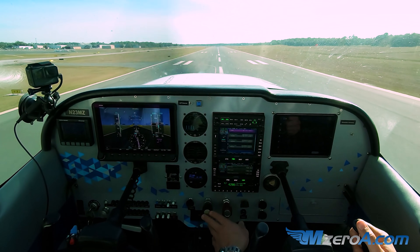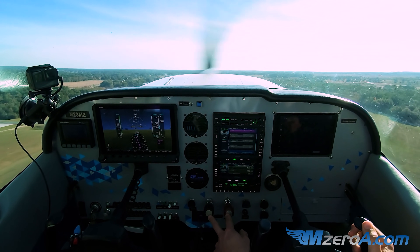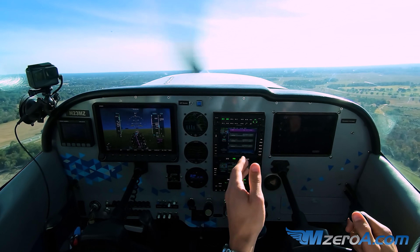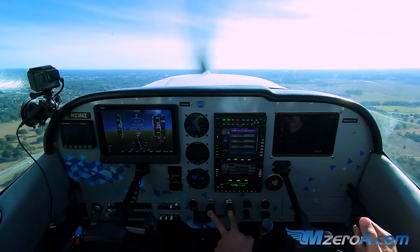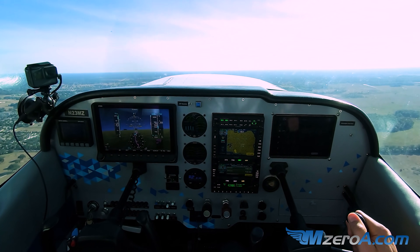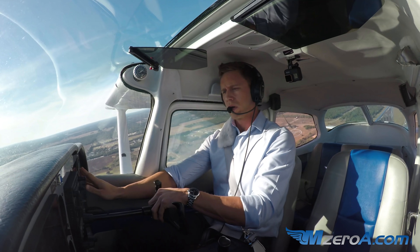Next thing I'm waiting for is to be told to contact Jacksonville Approach. We're flying straight out, runway heading, climbing. Waiting to hear back from Ocala Tower. Not so bad, but can you see where in the single pilot environment it can get hectic? Now add real IFR conditions to this — we're spoiled today, it's a beautiful day. Single pilot IFR can be such a challenge. — Cessna 23 Mike Zulu, contact Jacksonville Approach, have a good day sir. — Sure, Jacksonville, have a great day, see ya Mike Zulu.